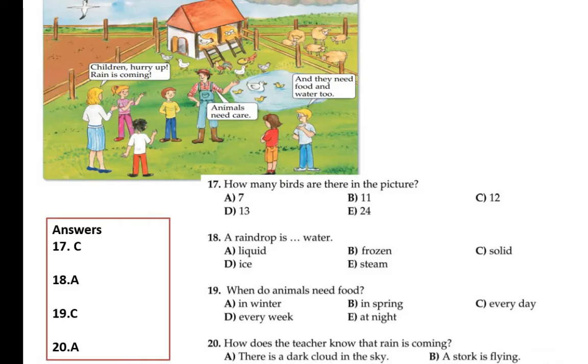Now look at this new picture. Children are saying 'hurry up, rain is coming.' You can see there is a dark black cloud. Animals need care, and they need food and water too.